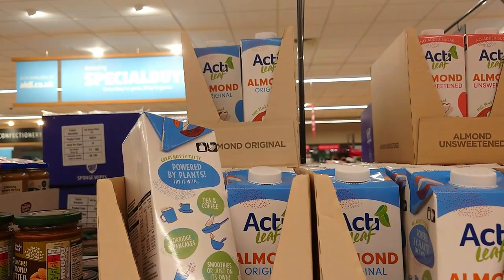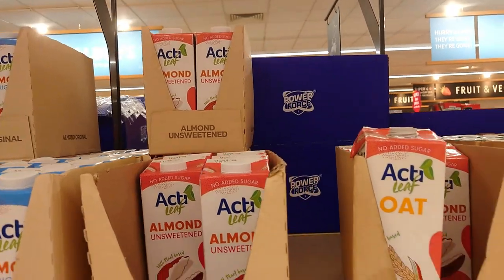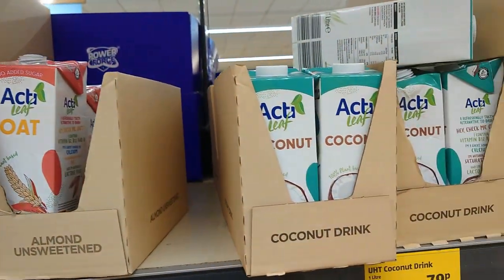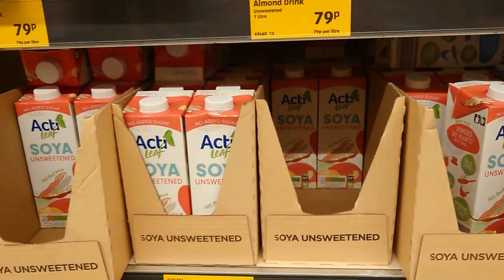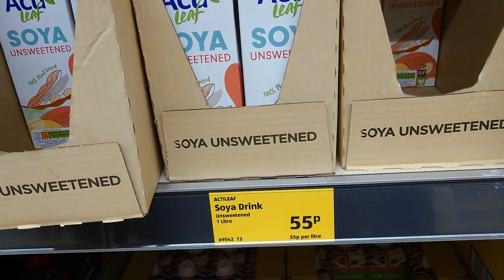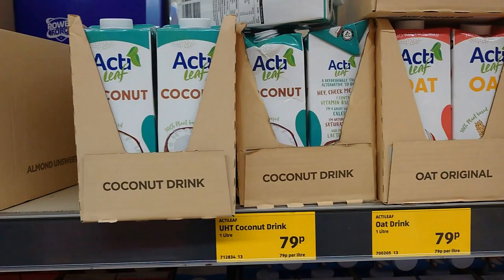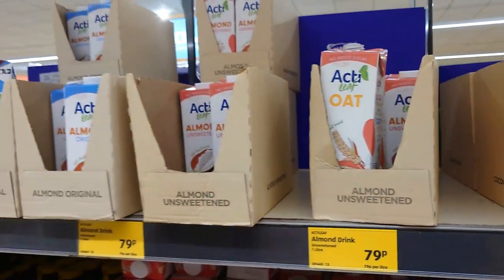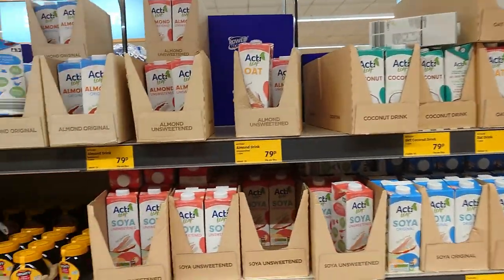They do all their own vegan milks as well: almond, unsweetened oat, coconut, soya, and soya unsweetened at 55p. Soya original is 55p and all the others are 79p, and they're kind of in the long-life section near the cereals in our Aldi.